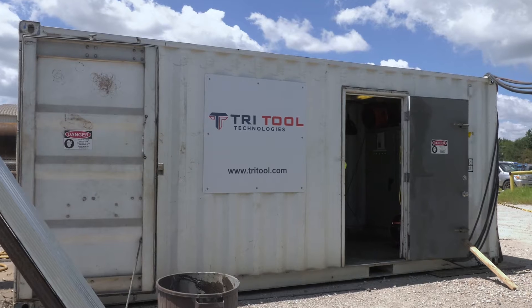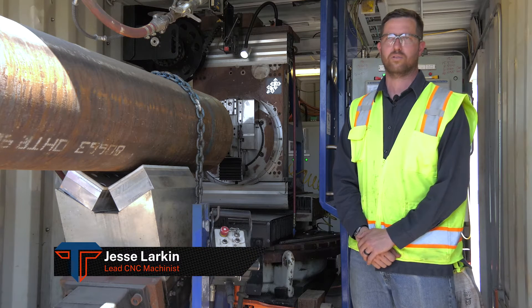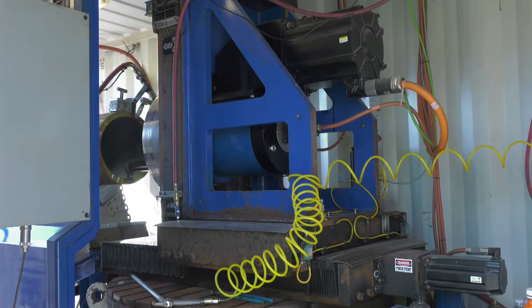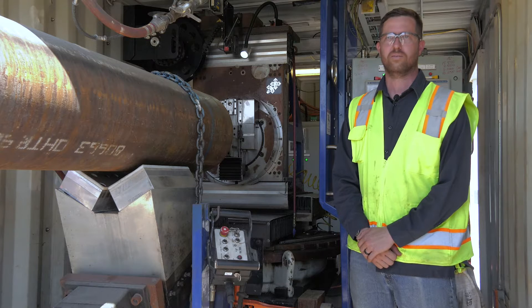This was a custom build by our engineering department. It's a CNC heavy-duty deep bore system permanently stationed in this shipping container. It's a 20-foot connex, so it's able to move stateside and worldwide.